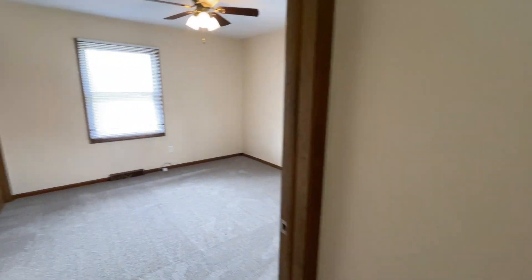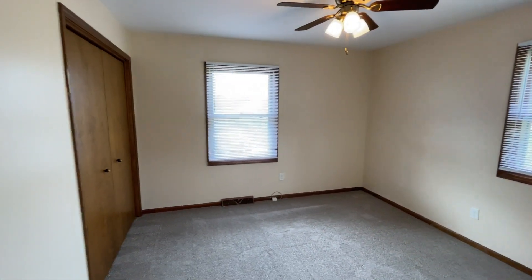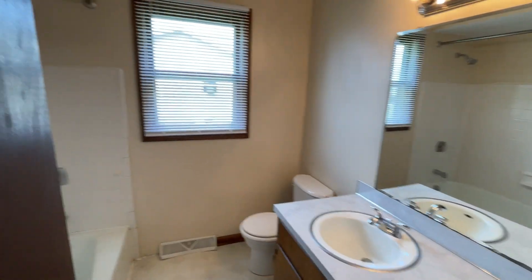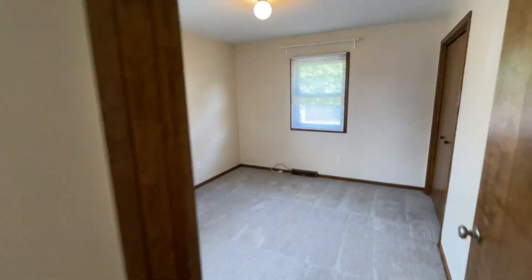In the hall we have our first bedroom. Full bathroom. Bedroom 2.